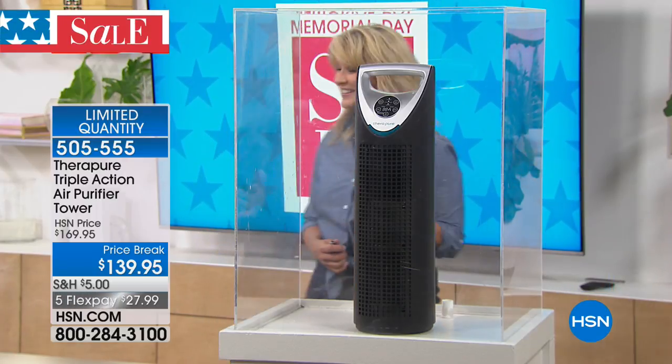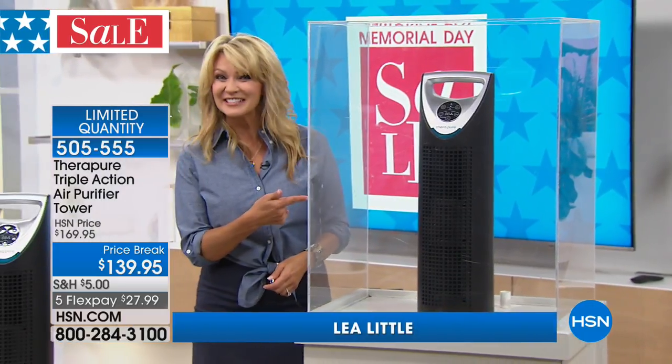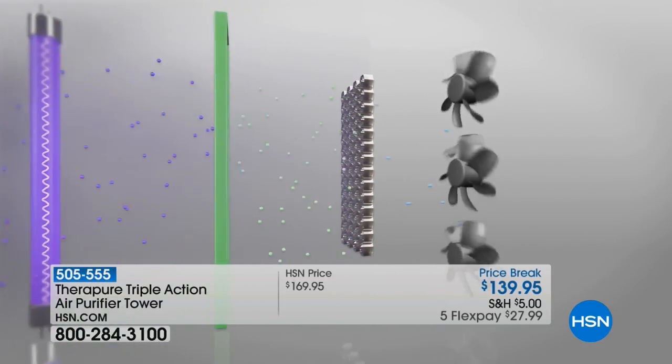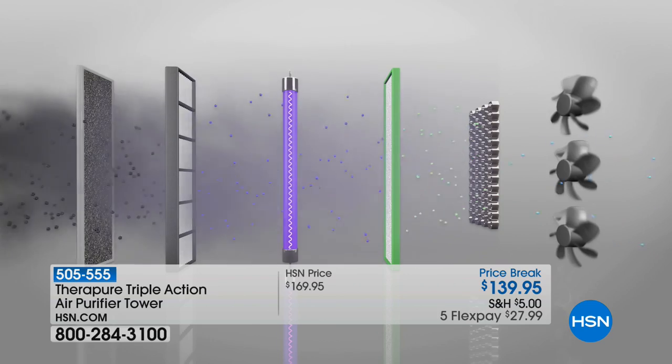How did it do it? It has five levels of filtration — so it's not just moving the air in your room, it is cleaning and purifying it. You've got something here that is powerful if you want a cleaner, healthier home. TheraPure is of course one of our biggest and hottest brands when it comes to cleaning the air in your home.